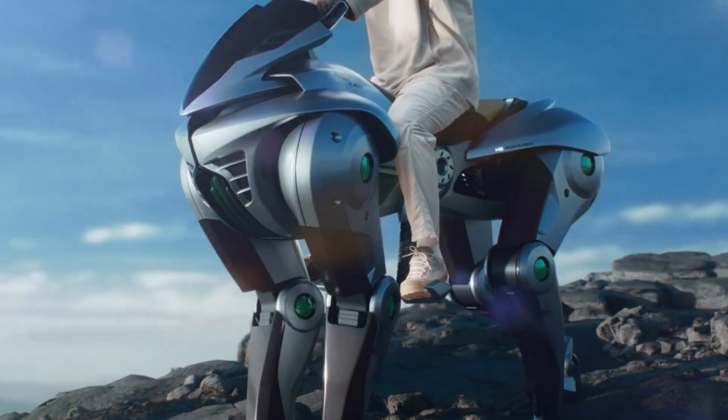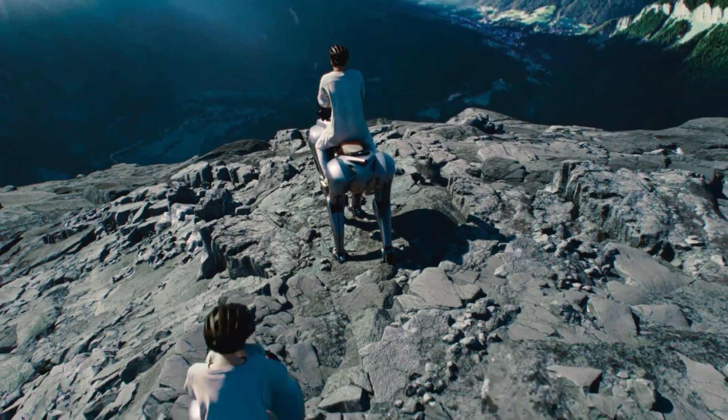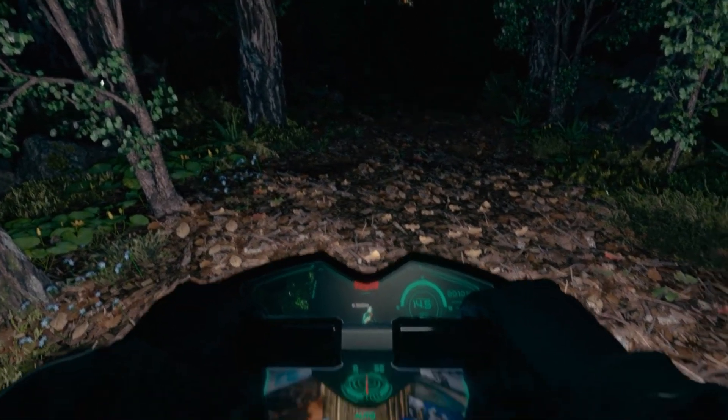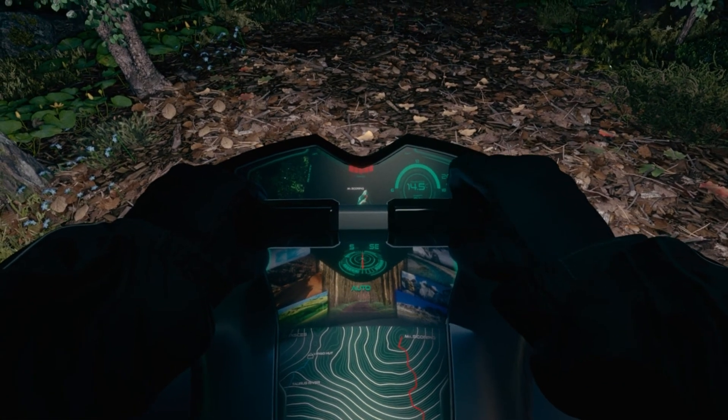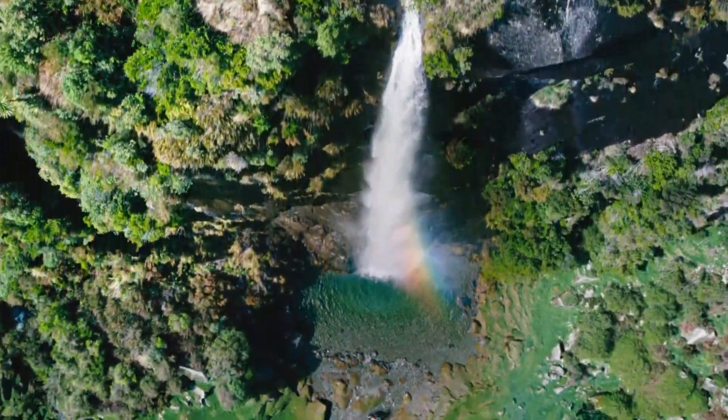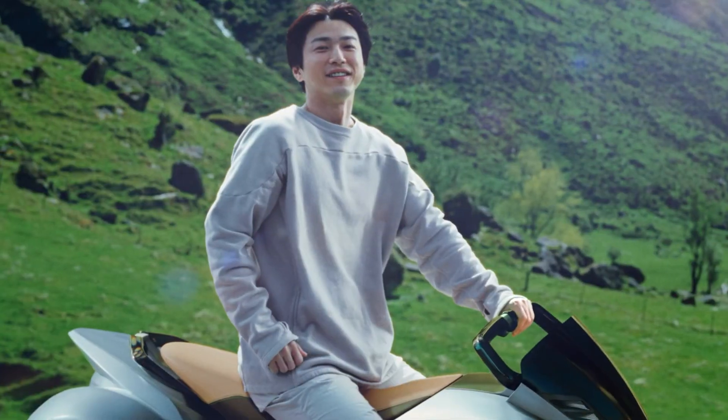Whether striding, running, or climbing, the Corlea effortlessly navigates tough terrains, thanks to slip-resistant rubber hooves that offer superior traction and agility. Advanced sensors detect subtle shifts in the rider's weight, transforming natural body movements into intuitive, seamless control.